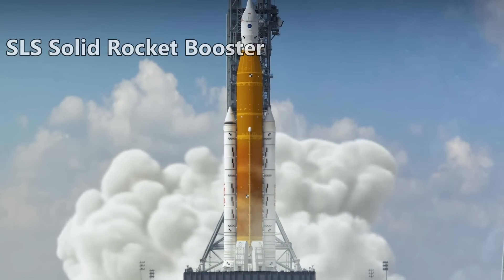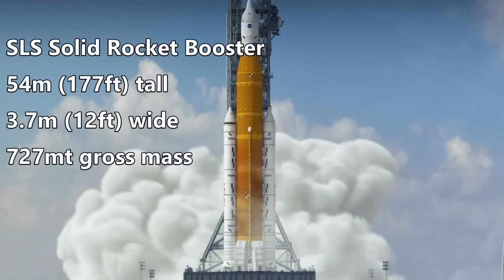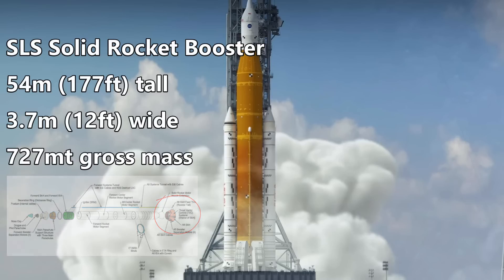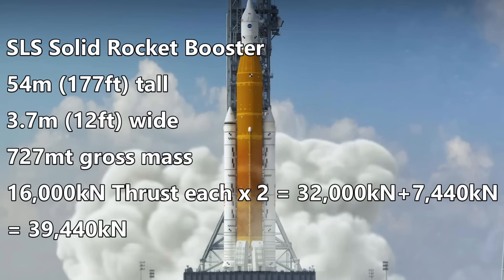That's where these two solid boosters come in. They are 54 meters tall and 3.7 meters in diameter — the same exact width as a Falcon 9 rocket. Each of these solid rocket boosters has a mass of 727 metric tons and is made of five segments. These are very similar to the Space Shuttle boosters, except they only had four segments. A flex-sealed nozzle allows the thrust of these to be vectored in flight. These can produce over 16,000 kilonewtons of force each. Two of these produce 32,000 kilonewtons, and added to the 7,400 produced by the core stage engines, we get a total of about 39,000 kilonewtons. So about 75% of liftoff thrust is provided by the solid rocket boosters.